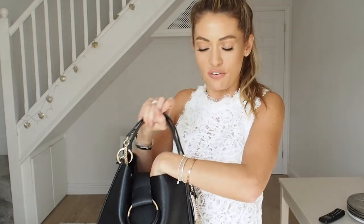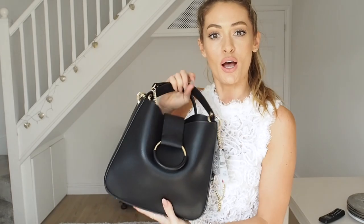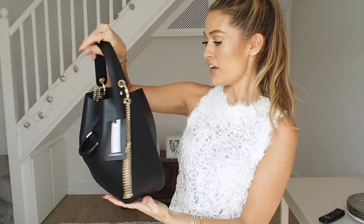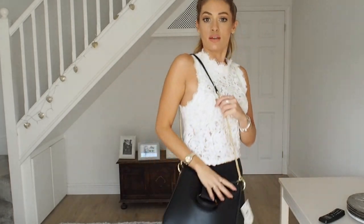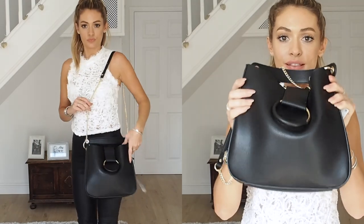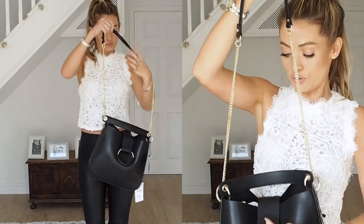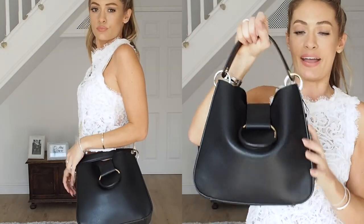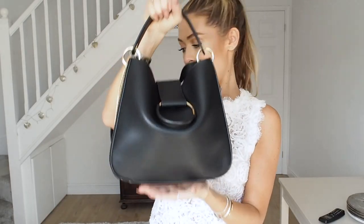I am loving this bag now I've stuffed it with a little bit of stuffing temporarily. I really like it — it looks really nice when it's full. Love this little gold ring, and yeah, it's just a nice shape. Sits nicely across the body. It's a good bag. I like it. For £20 I think this is a bargain — get ordering, girls. It's not too big, not too small. Really, really great sort of autumn/winter bag.